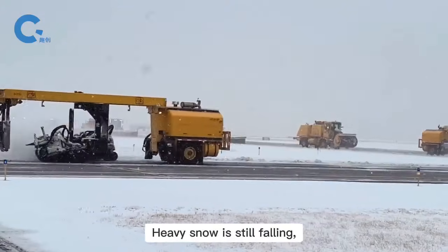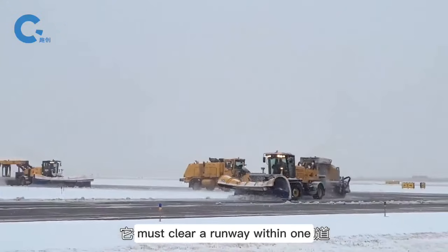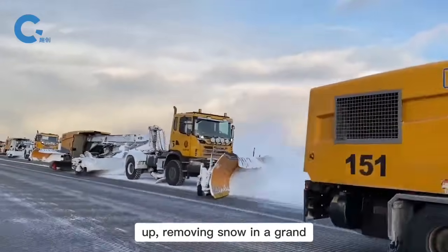This is an airport abroad. Heavy snow is still falling, but the snow removal fleet has already received orders. They must clear a runway in one hour. Hundreds of highly mechanized snow plows are lined up, removing snow in a grand scene.